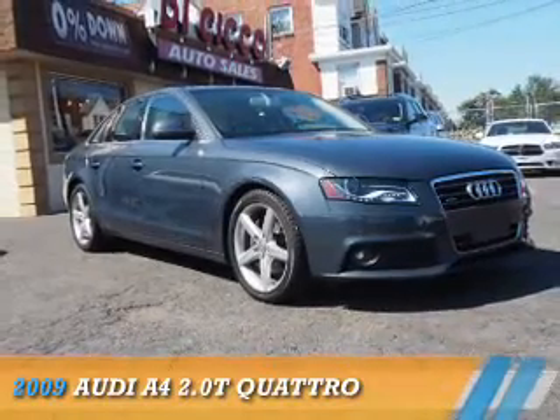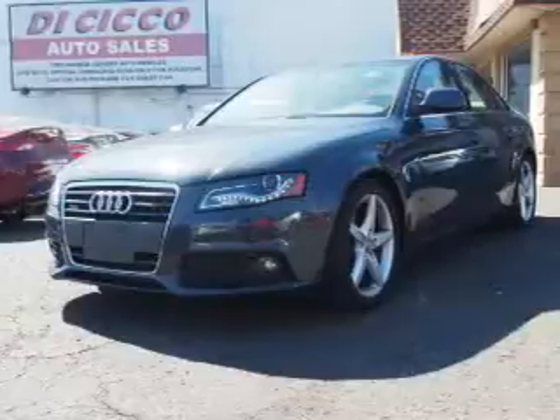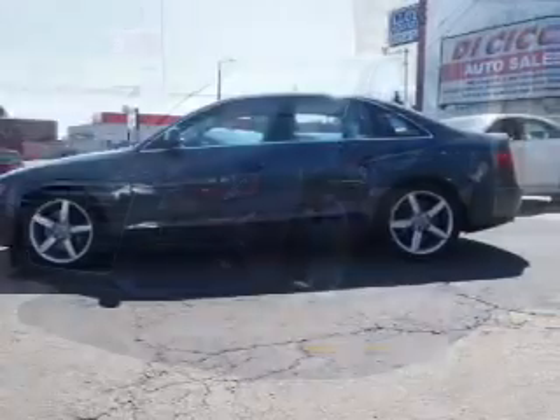Presenting the 2009 Audi A4. It's powered by all-wheel drive, a two-liter four-cylinder engine, and a six-speed automatic transmission.